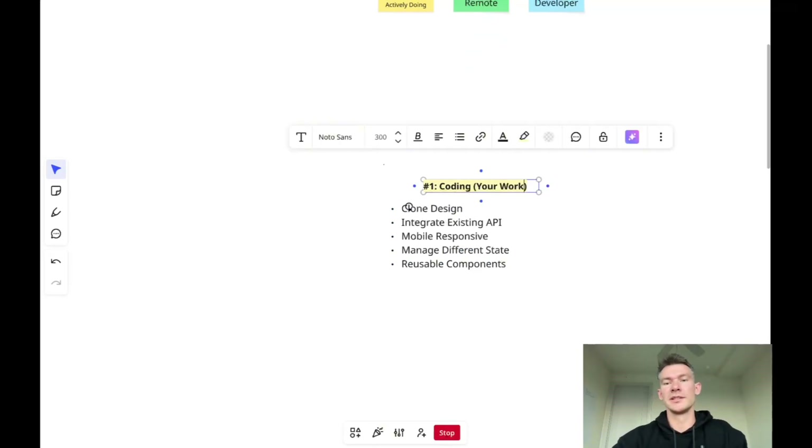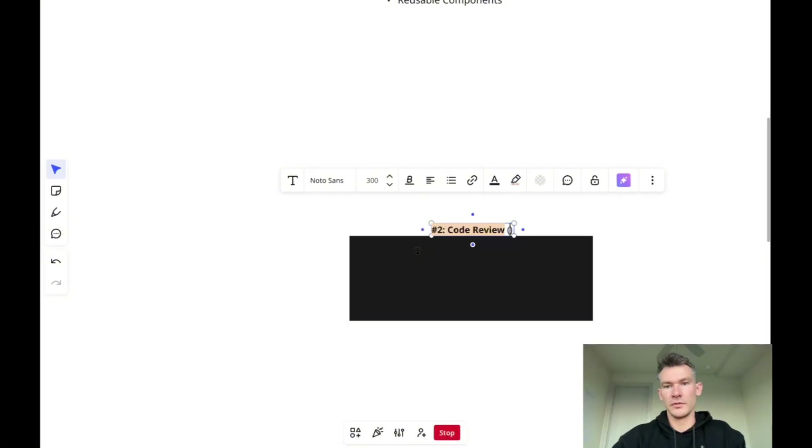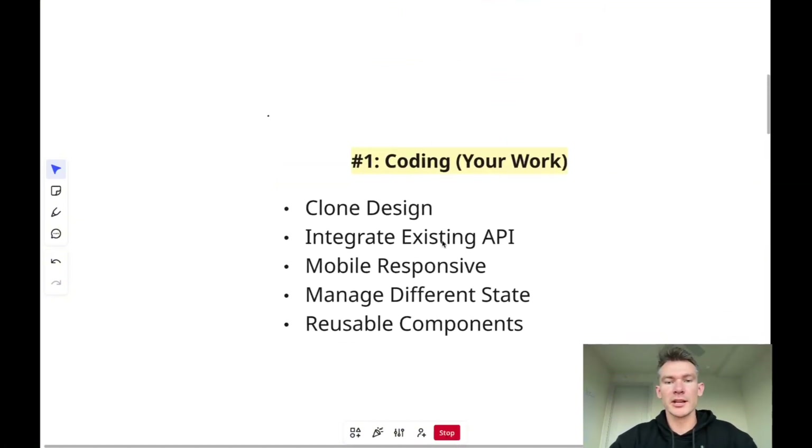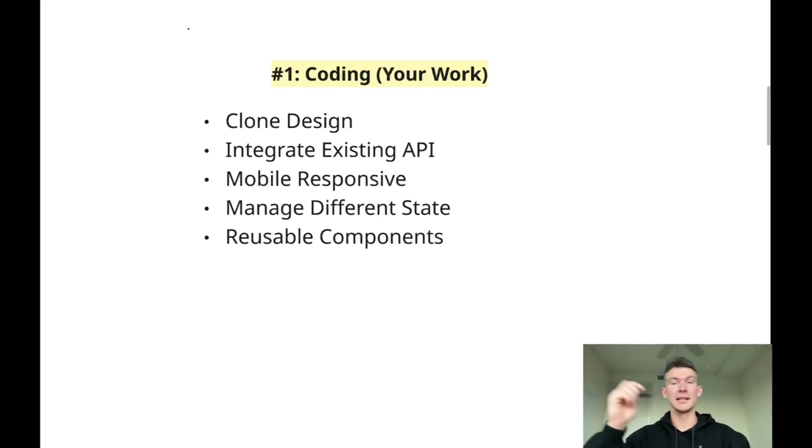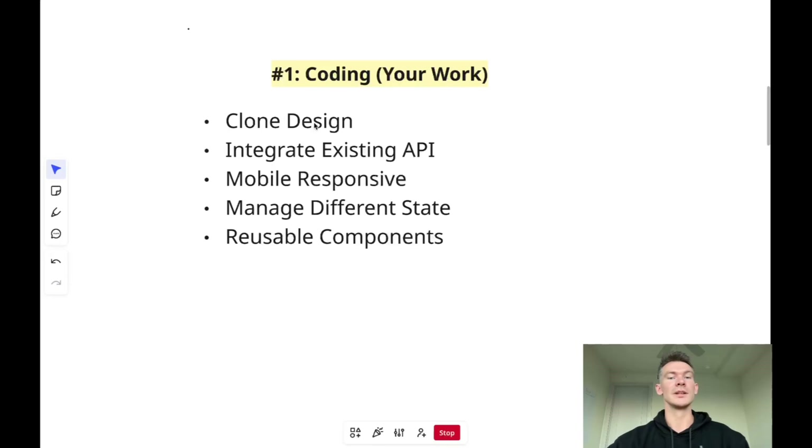As a front-end developer your work looks different than a back-end developer, a designer, or a product manager. The main function of your role is working very closely with a product manager and a designer. You're going to take the designs they've built — usually drawn in Figma — and turn them into code, into a website or web app that can actually be used by customers. So cloning a design means turning a Figma into actual code.